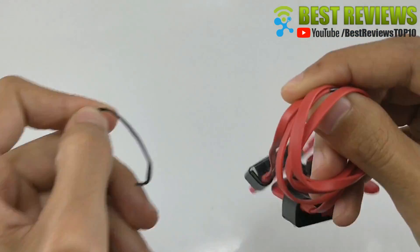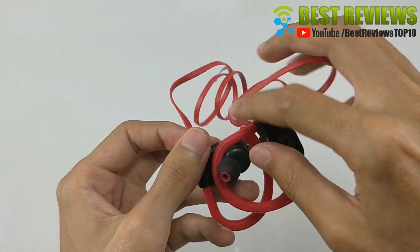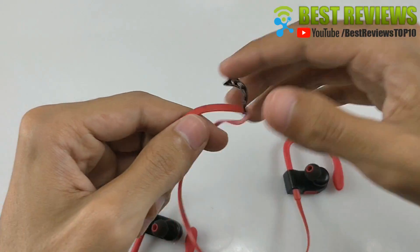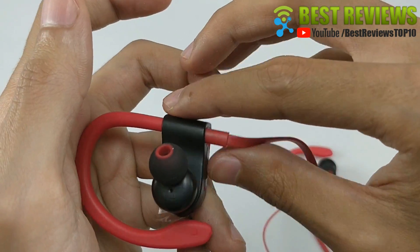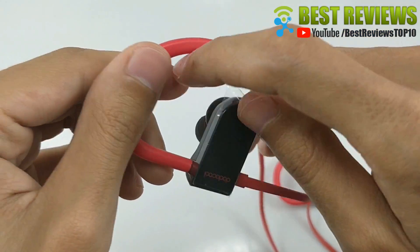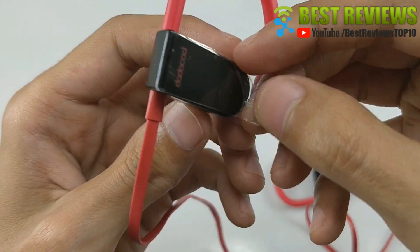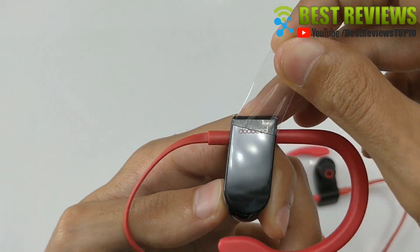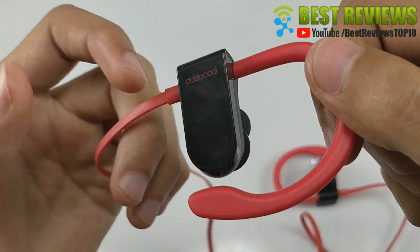Feature 2: Incredible sound quality with CVC 6.0 noise suppression technology. Hi-Fi stereo ensures that you don't miss any part or component of your music. The bass is to standard and recommendable for your ear safety. The music output is HD stereo audio that will make you not want to quit listening. With noise suppression technology, focus on your favorite music and answer calls without skips or missed words.